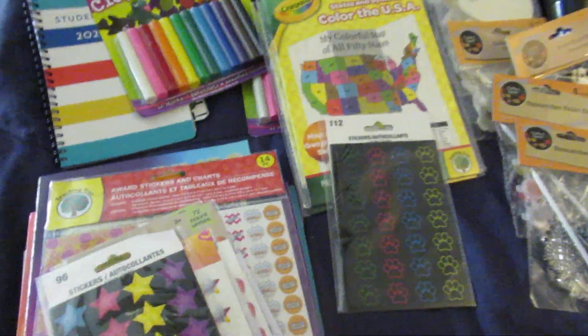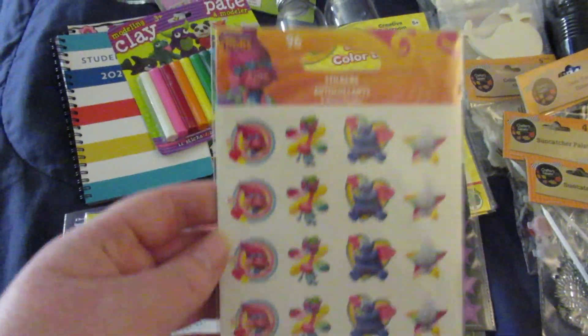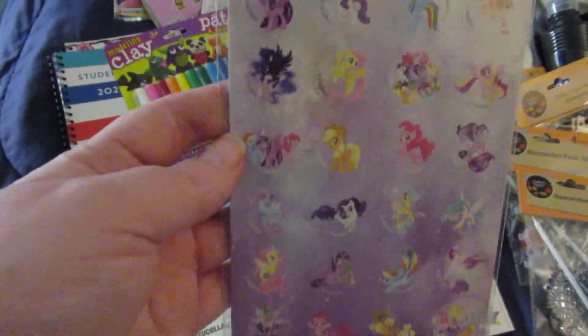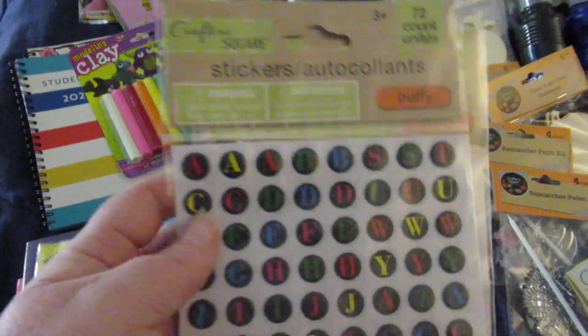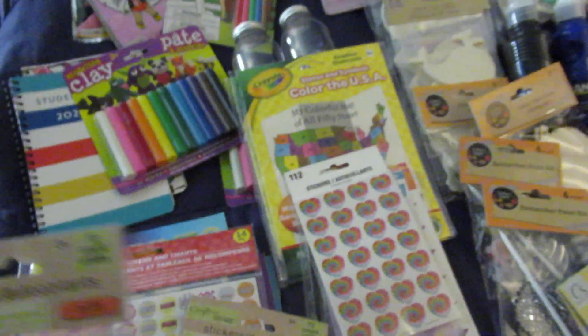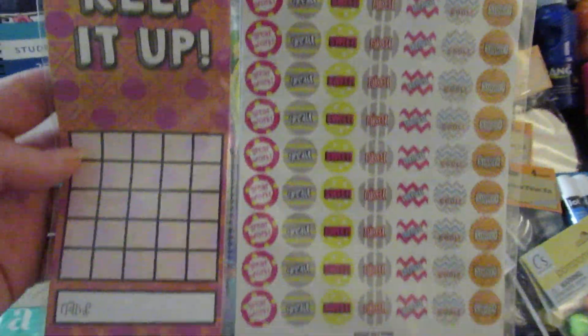I got these paw print stickers, stars, Trolls, My Little Pony, Tie-Dye Hearts, and I got each one of them a pack of puffy letters. And then I got these award stickers and charts for homeschooling.